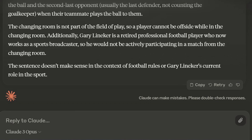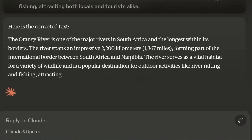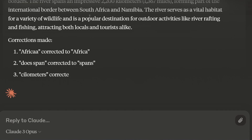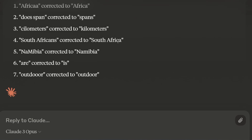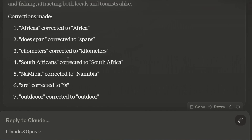Now let's look at how good it is at doing corrections. I've got a statement written in English with lots of mistakes — for example, South Africa spelled with two A's, 'river does span' instead of 'spans', kilometers with a C rather than a K, and so on. It corrects Africa, fixes 'does span' to 'spans', corrects kilometers with a K, fixes South Afrikaans to South Africa, fixes Namibia, and corrects 'outdoor'. It even lists all the corrections it made — that is actually what I would like. Top marks there.